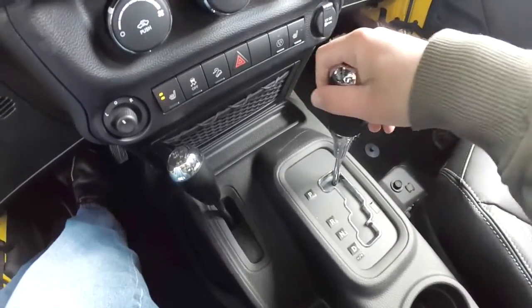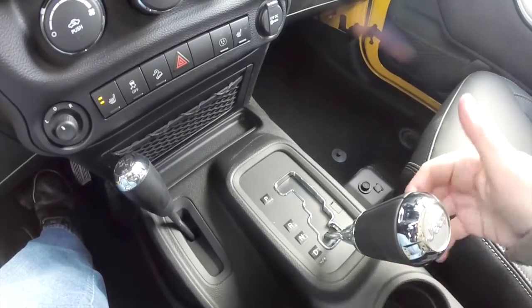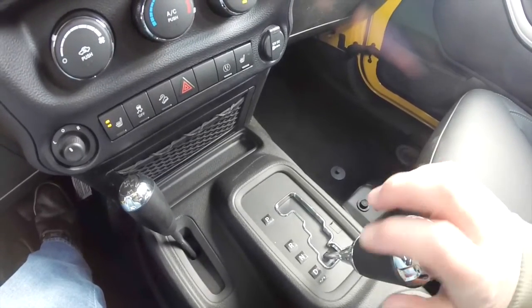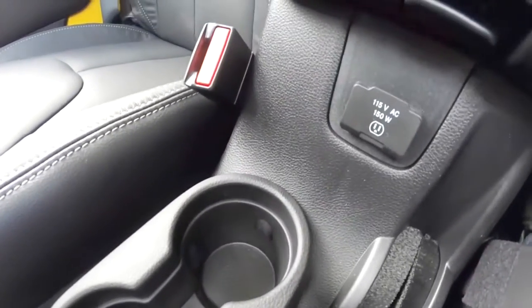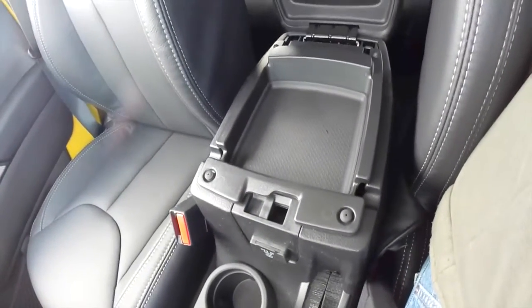The vehicle has a 5-speed AutoStick automatic transmission. To upshift, tap to the right; to downshift, tap to the left. To get back into drive, just press and hold to the right and go back into drive. We also have illuminated front cup holders, a 115-volt AC outlet, two-level storage, and a center armrest.